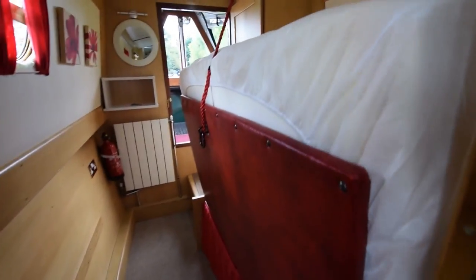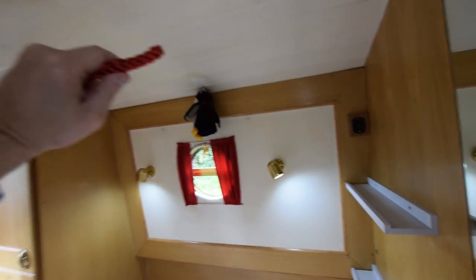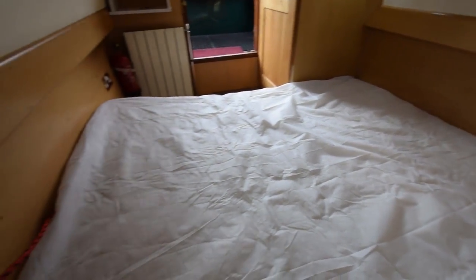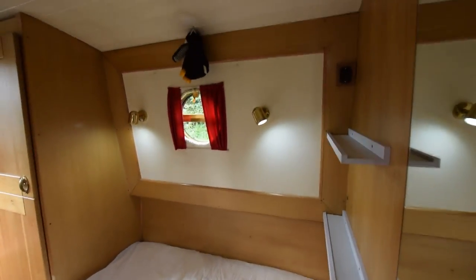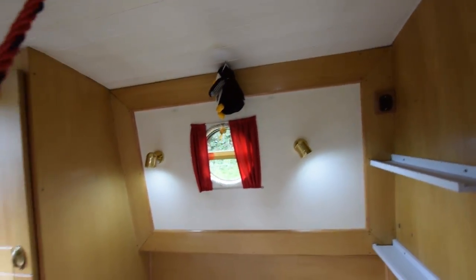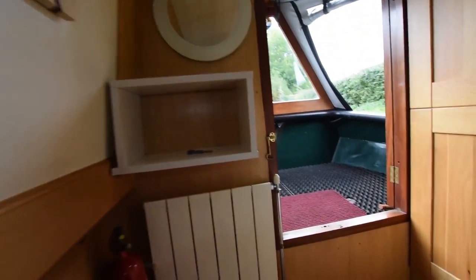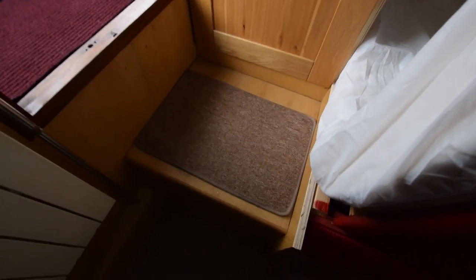And on into the bedroom. There's a full-width cross bed with an unusual but ingenious mechanism for dropping it down — it's so easy, I can do it with one hand while holding the video camera. It's four foot six wide. Very clever. There's a radiator at the end and a floor-to-ceiling wardrobe next to the bed.